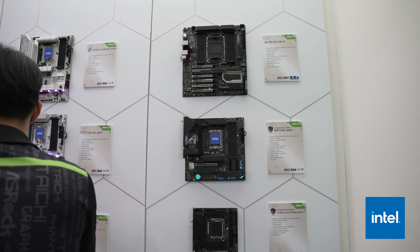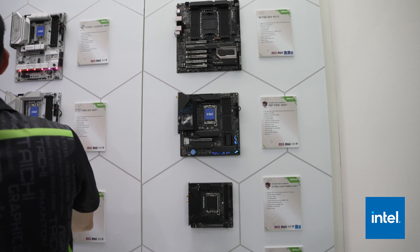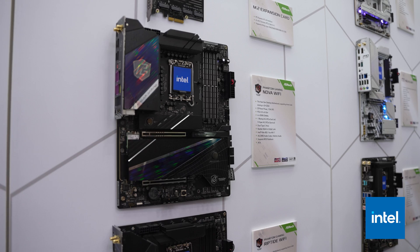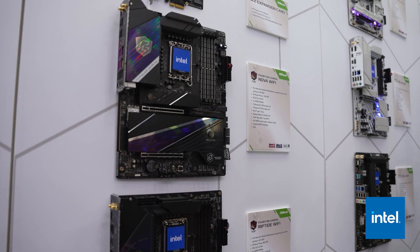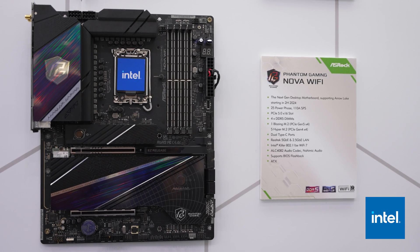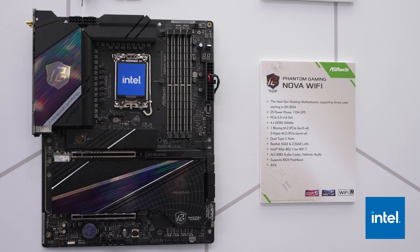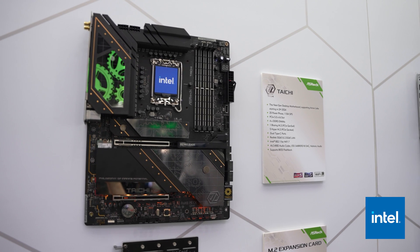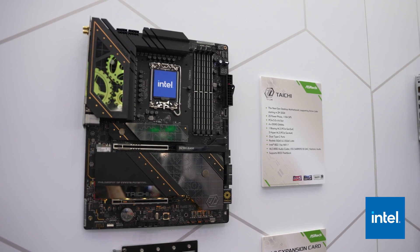ASRock also had their next generation Intel motherboards on display. They couldn't tell us the chipset, but this is going to be supported on the next generation CPU coming out from Intel. Starting from the regular side of the lineup, they have their Phantom Gaming Nova Wi-Fi with Killer Wi-Fi 7, making it so that gamers have better latency when they're playing their online games. But then they have their Tai Chi motherboard, which has been a staple in the ASRock lineup for a long time.